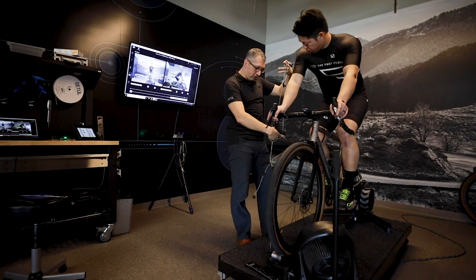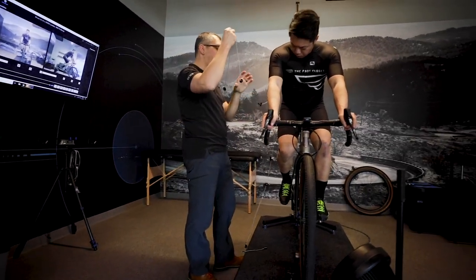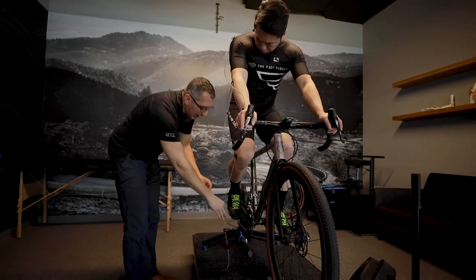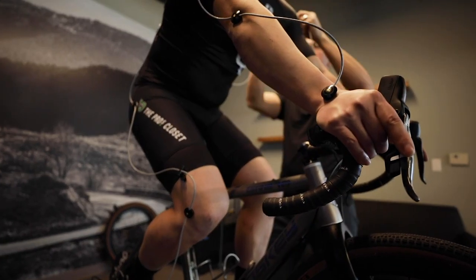This is the actual harness itself. Each of these joint markers has an LED — a live LED that flashes at the camera — which basically captures at every point in the pedal stroke. So we're getting front, top, bottom, side, and everywhere in between.